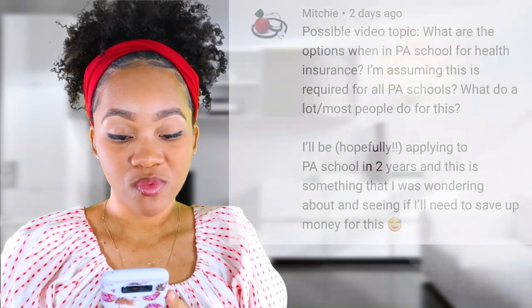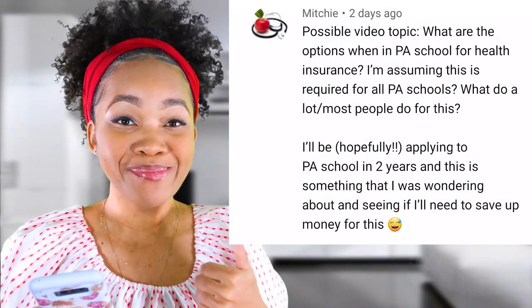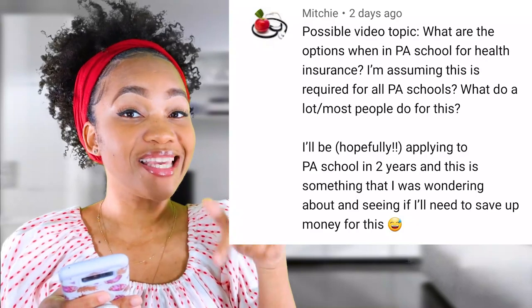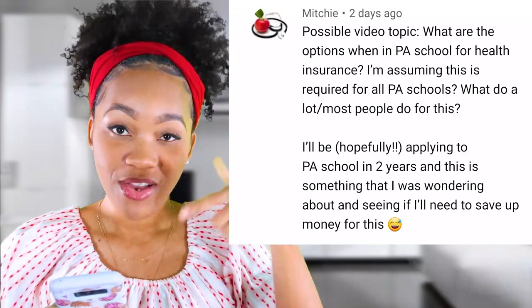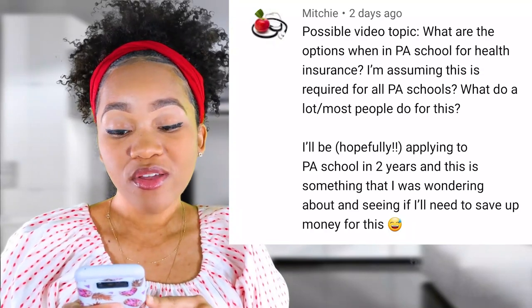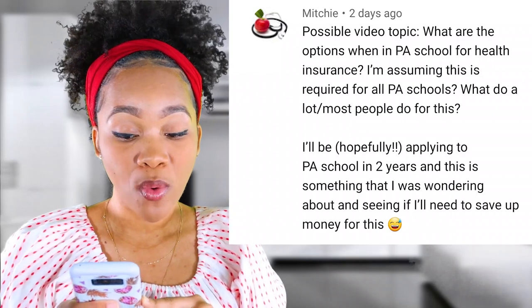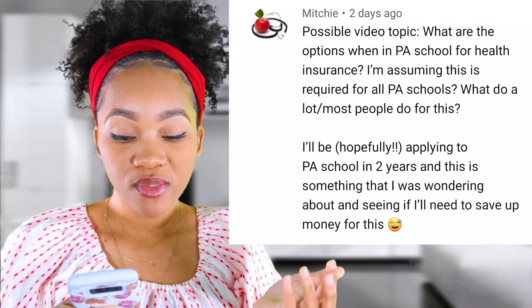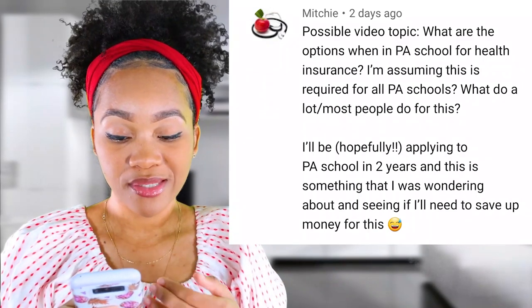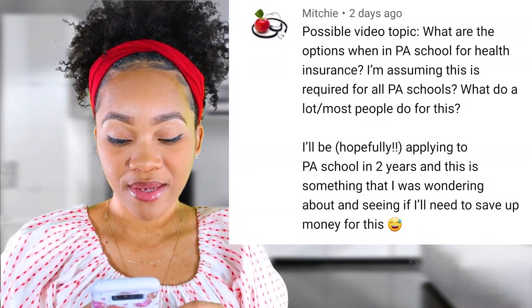The next question was from another person — I'll put it up on the screen — it's from Mitchie. It says: possible video topic. Thanks Mitchie — if you haven't already, leave your comment in the comment section below so I can answer it and make it a video topic. But it says: what are the options when in PA school for health insurance? I'm assuming this is required for all PA schools. What do most people do for this? I'll hopefully be applying to PA school in two years and I was wondering if I'll need to save up money for this.